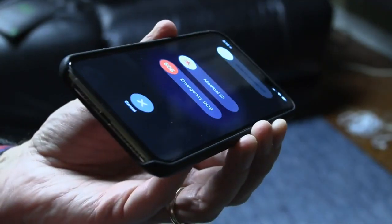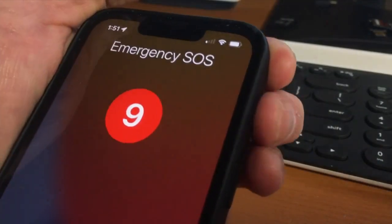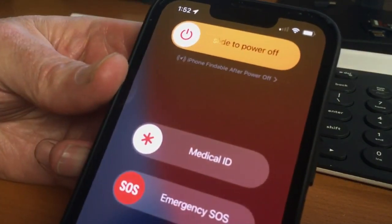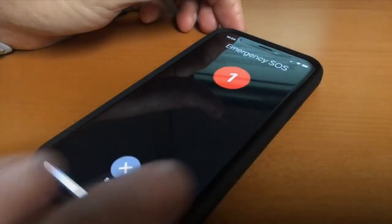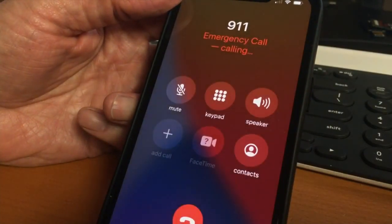It's called Emergency SOS. On an iPhone, quickly press the side button five times, or simultaneously hold down the side button and a volume button for five seconds. When the timer hits 3, the phone sounds an alarm that just might scare away someone threatening you. When the timer hits 0, the phone dials the nearest 911 call center.